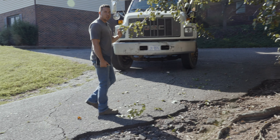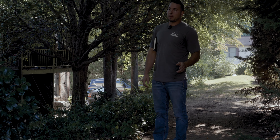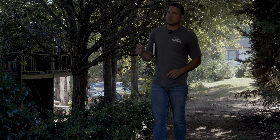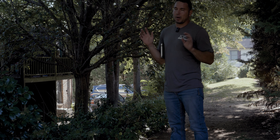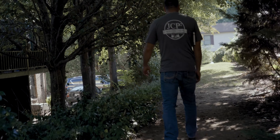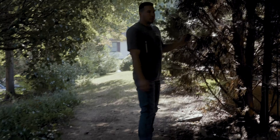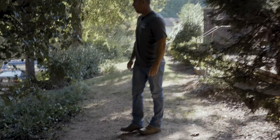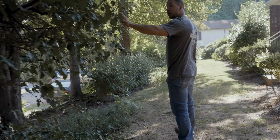We've got a lot of maples over here. On residential properties, insurance companies will drop you if this vegetation, these limbs and stuff, are touching your house. But on commercial properties especially, they won't carry your insurance. We've got Leland cypresses right here growing into the gutters, filling the gutters up. We're going to cut them all the way down, take them out, push all this stuff back.